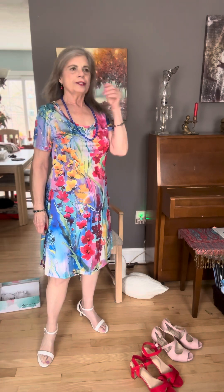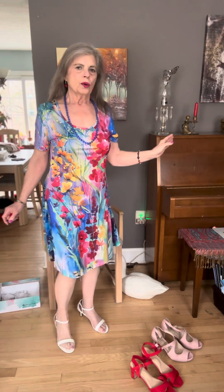So what I want you to do is tell me, out of the three shoes, which pair do you think are the best shoes for this dress?